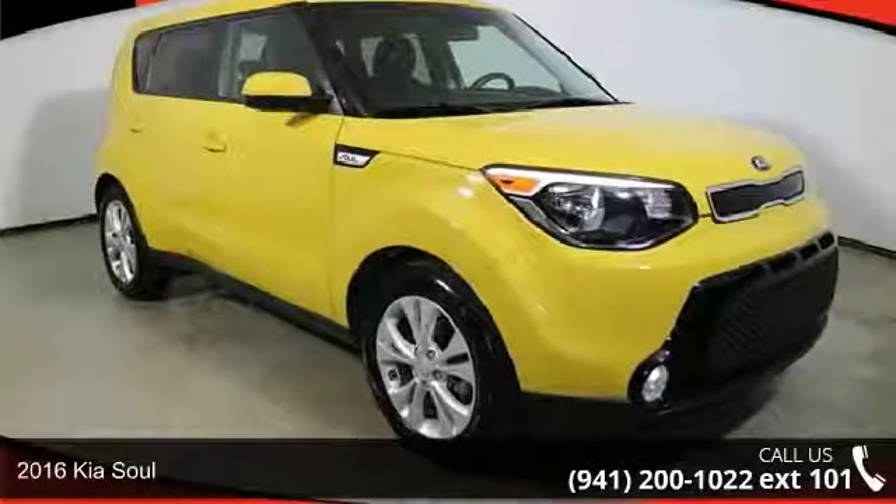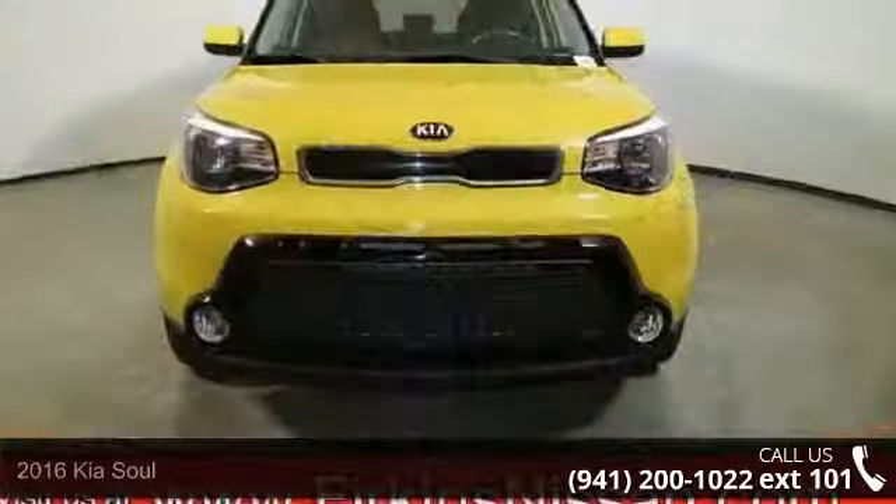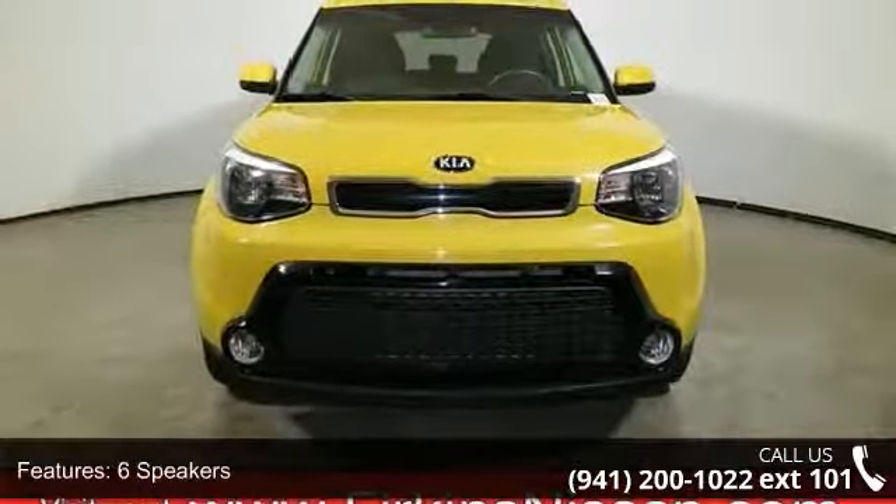Check out this 2016 Kia Soul. If you are looking for an automobile with great features, look no further. Enjoy these notable features: